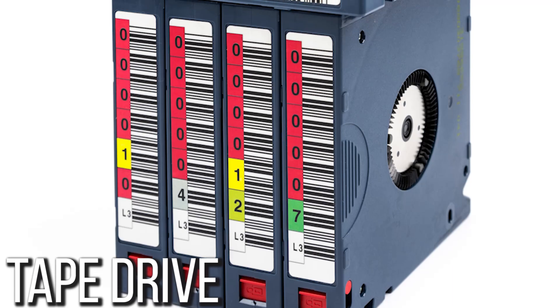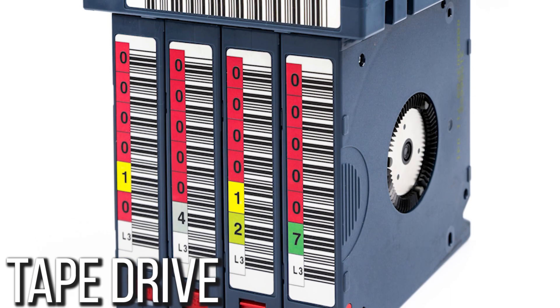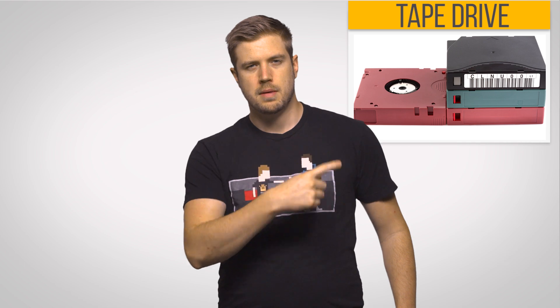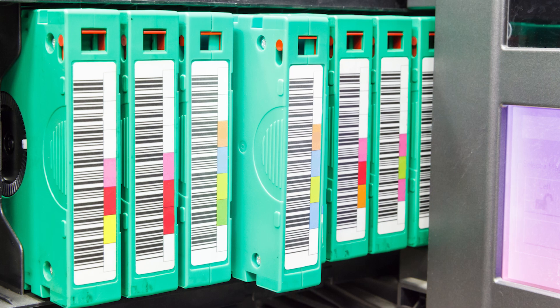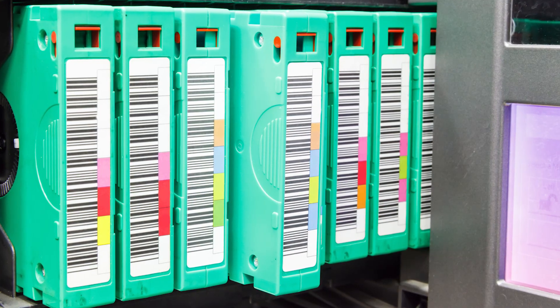Drum memory was actually quite popular until the 1950s, but magnetic tape, which was actually patented a few years prior to drum memory, was far more enduring, as tape drives are still widespread today for archival storage. Magnetic tape was, and still is, great for cheap data storage in bulk, but with slow access times resulting from having to constantly wind the tape back and forth, a quicker solution was needed as computers became more powerful.